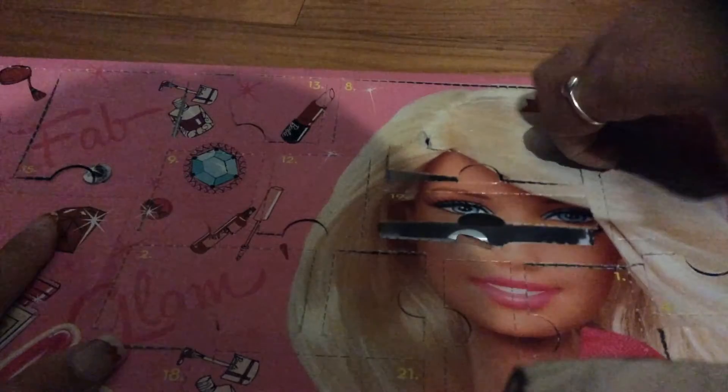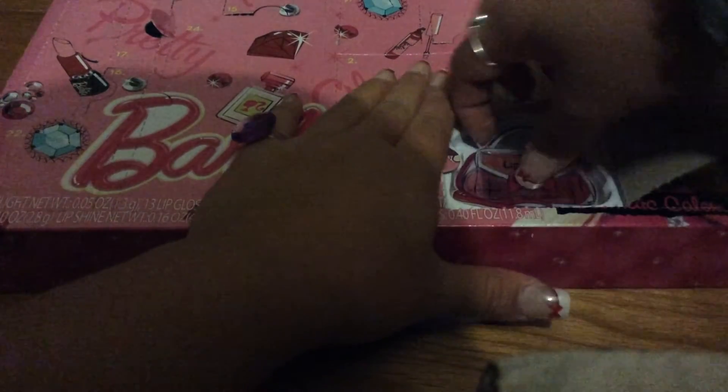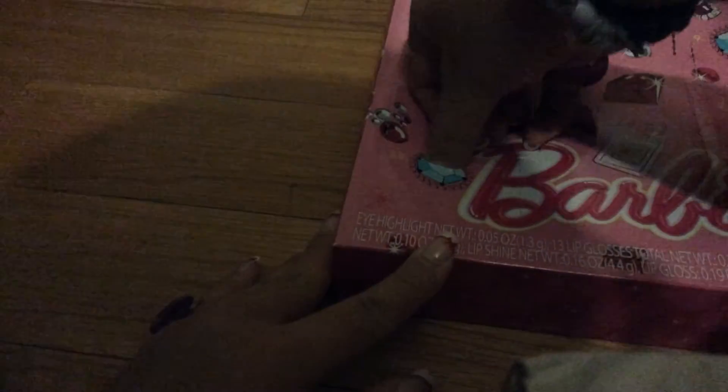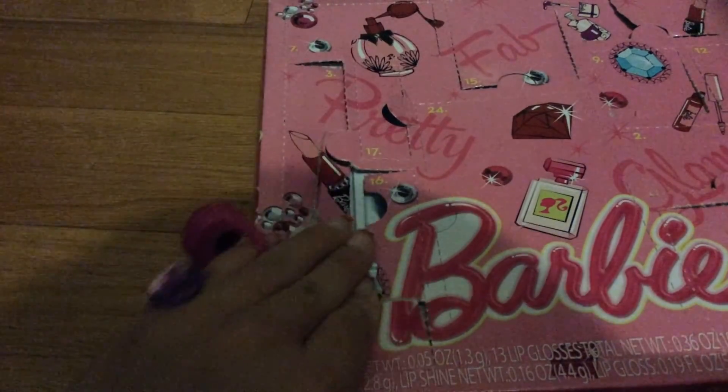For twenty, it's right here — kind of big. You never know what's behind it. It's kind of like a lip gloss but in a shampoo kind of form. For twenty-one, in here — how do you open this up? Another lip gloss, but it's in a purse this time. Twenty-two is right here. I'm just going to rip these open. Another lip gloss.